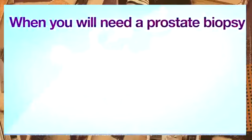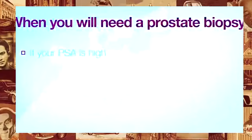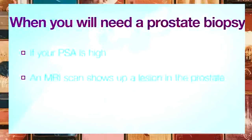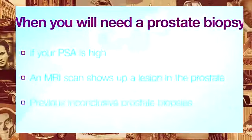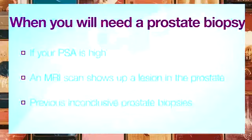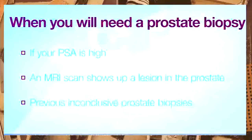There are several reasons why you might be advised to have a prostate biopsy, including: your PSA is high, your MRI scan shows a lesion in the prostate, or you may have already had some previous biopsies which are inconclusive but your PSA is still rising.